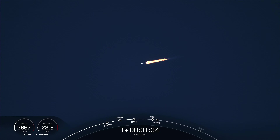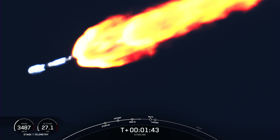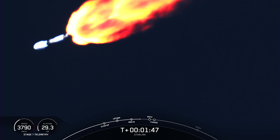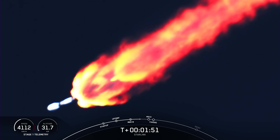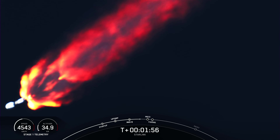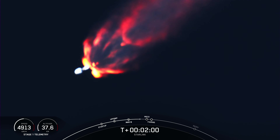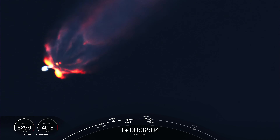Now we are about one minute away from a series of events: MECO, Stage Sep, SES-1, and fairing separation. MECO, or Main Engine Cut-Off, is where all nine of the Merlin 1D engines on the first stage shut down. That's followed by Stage Separation when the first and second stages separate from one another. That is then followed by SES-1, or Second Engine Start-1, where we light the Merlin vacuum engine on the second stage. And finally, we will have fairing separation when the two fairing halves separate and fall away from the second stage. Keep an eye out for all of these events, which are going to happen in pretty rapid succession.